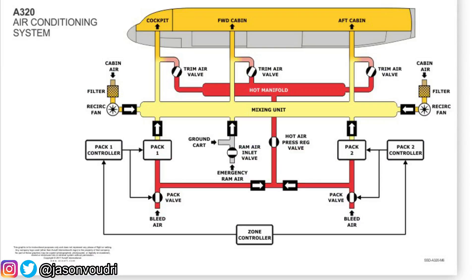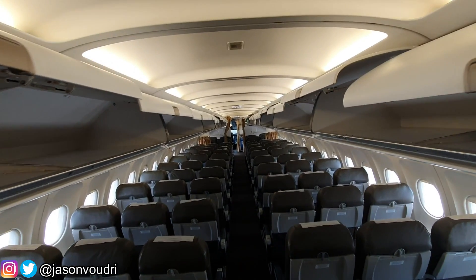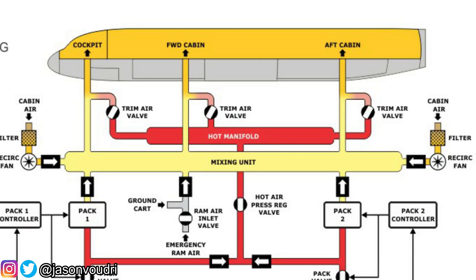Upon exiting the packs, the new colder fresh air is sent into the mixing unit. Cold new air is mixed in with recirculated air from the cabin. From that mixing unit there are three possible exits to go to each independent section: the cockpit, the forward cabin, or the aft cabin.